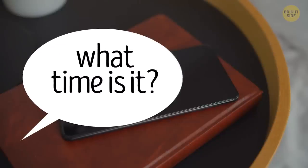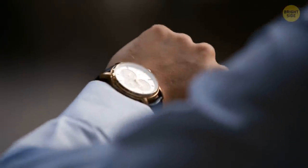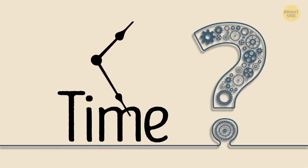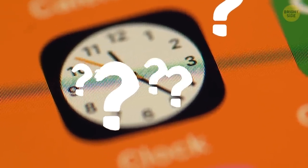Hey, if I said, what time is it? You'd probably look at your phone, laptop screen, or wristwatch to find out. But how do these devices know the time? In your devices, the time is set automatically by the program. But how does this program know the exact time?